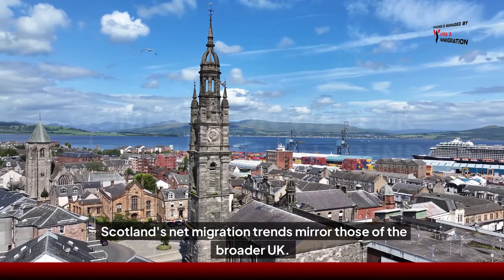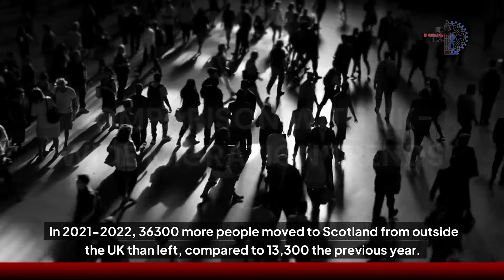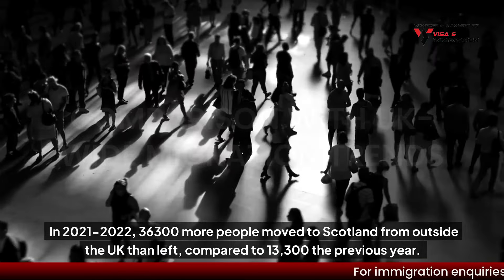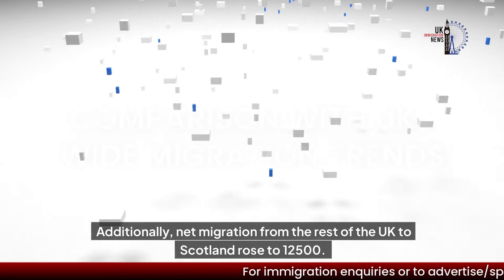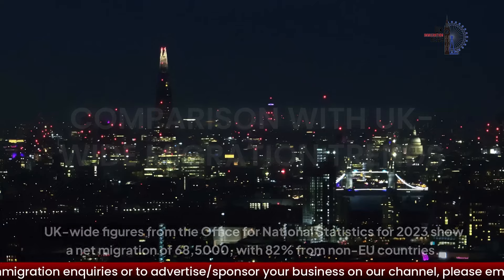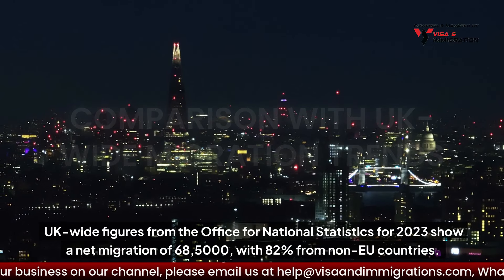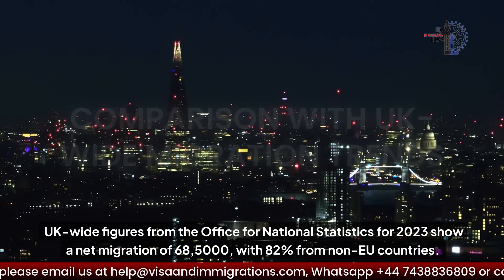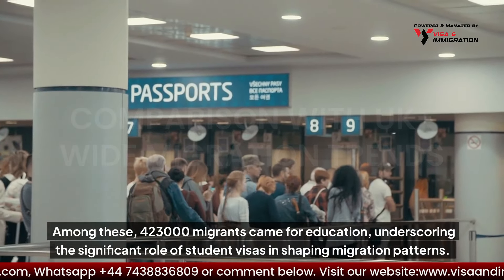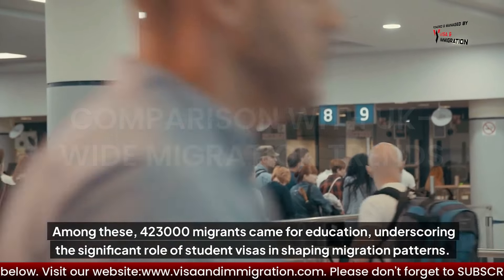Scotland's net migration trends mirror those of the broader UK. In 2021–2022, 36,300 more people moved to Scotland from outside the UK than left, compared to 13,300 the previous year. Additionally, net migration from the rest of the UK to Scotland rose to 12,500. UK-wide figures from the Office for National Statistics for 2023 show a net migration of 68,000, with 82 per cent from non-EU countries. Among these, 423,000 migrants came for education, underscoring the significant role of student visas in shaping migration patterns.